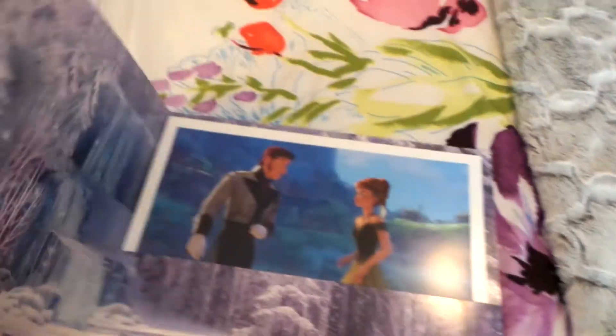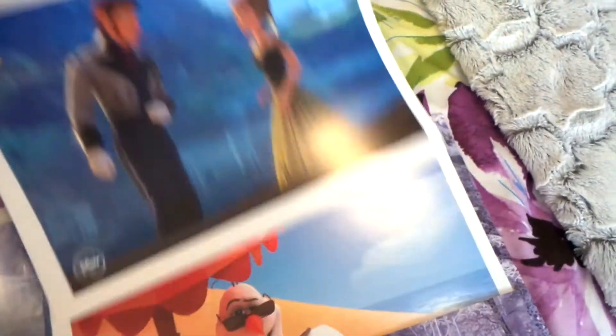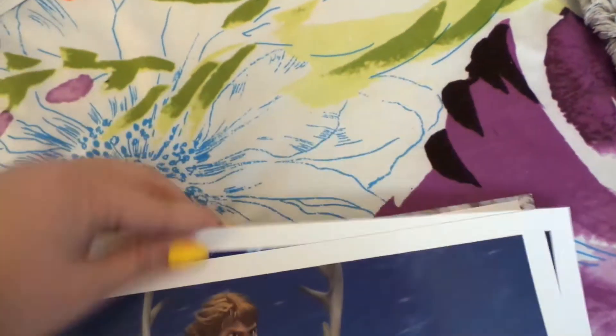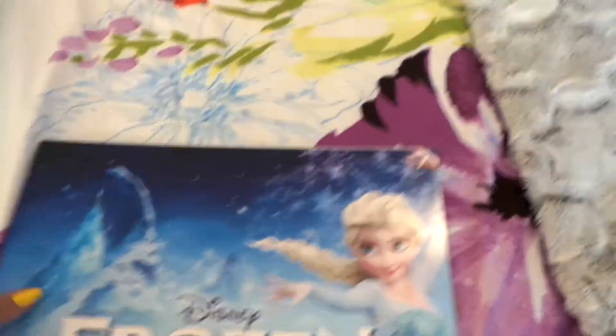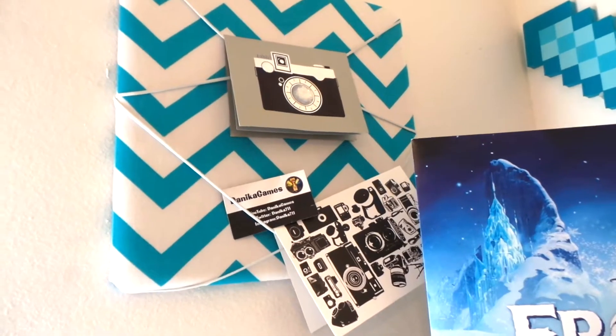This Frozen thing is lithographs — all different scenes from the movie. It says Disney Pictures, from the Disney Store, with different scenes and pictures from the movie. I love this thing; I need to get them all framed but that isn't going to happen for a while.